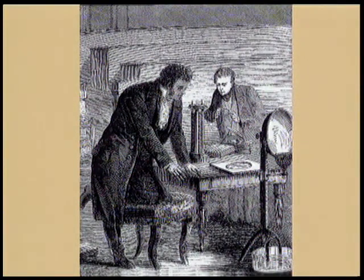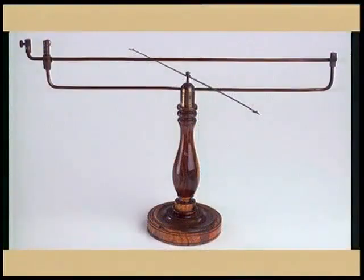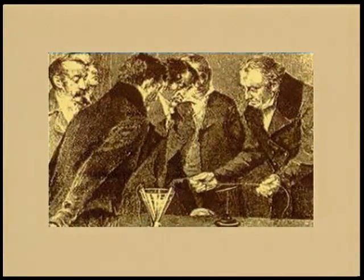On the same day, he also planned to demonstrate some properties of magnets. So a compass needle was lying close by. While performing his electric demonstration,